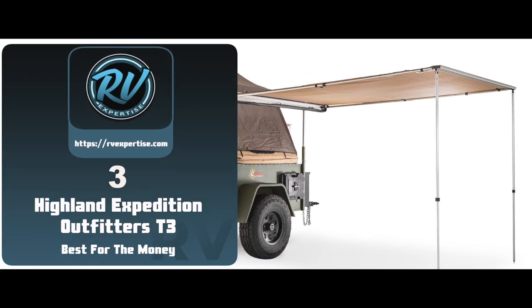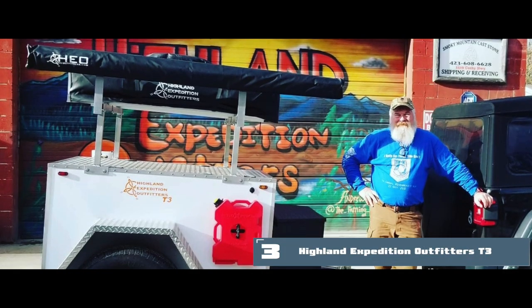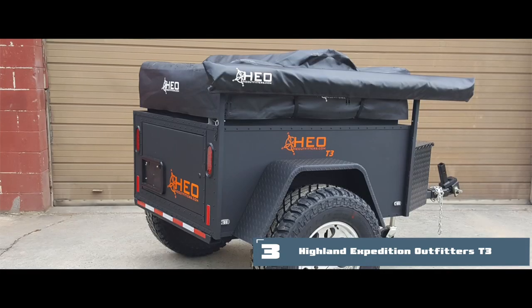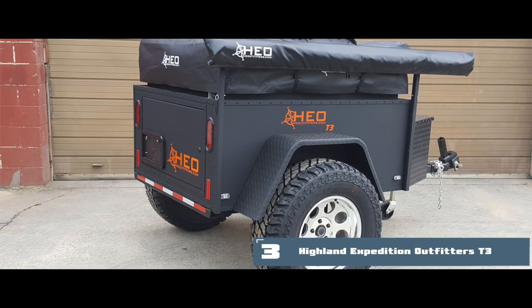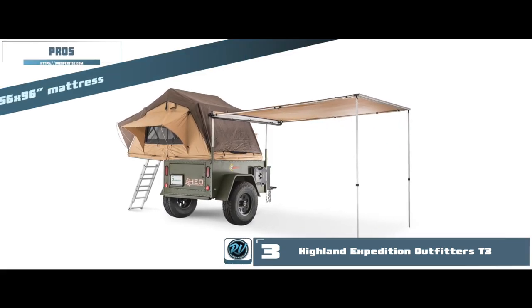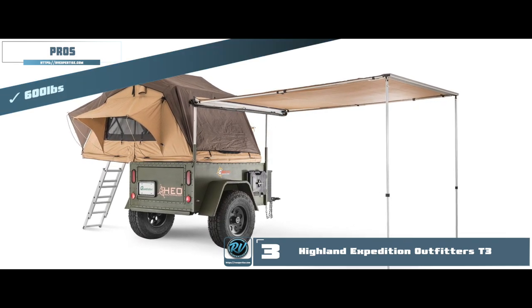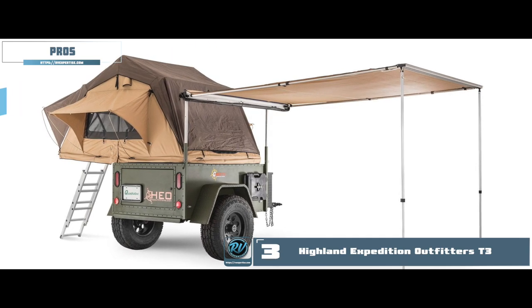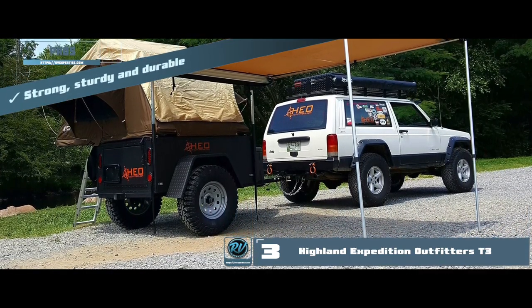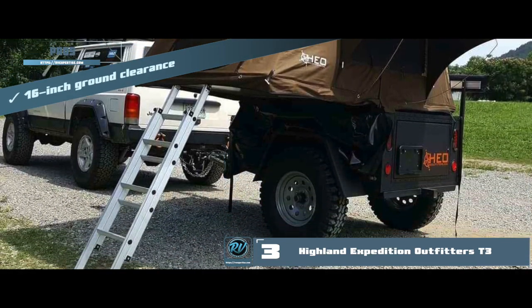Next we have, best for the money, the Highland Expedition Outfitters T3. It brings you the real raw adventure of the outdoors — it is as if you are carrying a camp on wheels. It is an excellent build with rust-proof aluminum construction overall, which endures rough, muddy patches, thick forests as well as rain. Its pros are: it has a 56 by 96 inch mattress in the rooftop camp, it is incredibly lightweight at only 600 pounds, it supports a rooftop camp over a vast storage space, it comes with strong, sturdy, and durable rust-proof aluminum construction, and has a 16-inch ground clearance for moving over rocky paths without experiencing damage.